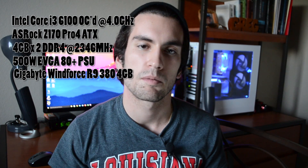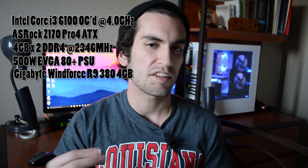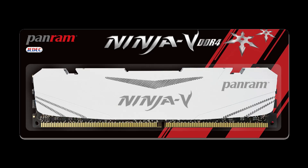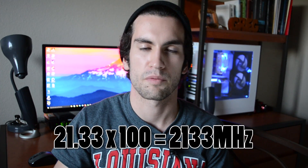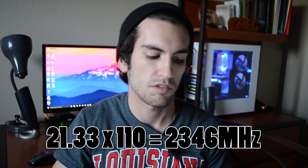On the Intel side of things, I'll be using my personal rig. It has an ASRock Z170 Pro 4 LGA1151 motherboard, and two 4GB sticks of DDR4 clocked at 2346MHz — for a total of 8GB in dual channel. The funky RAM frequency is because I overclocked using the base clock method: when I turn up the base clock, I increase both CPU and RAM frequency. My DIMMs went from 21.33×100 (2133MHz) to 21.33×110, giving a value of 2346MHz. Higher clock speeds naturally come with the newer platform.